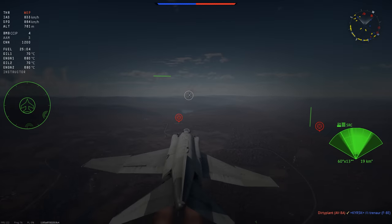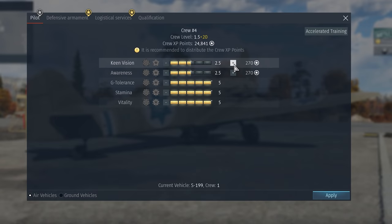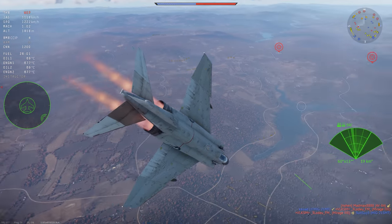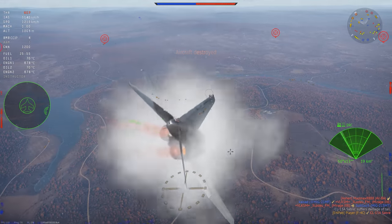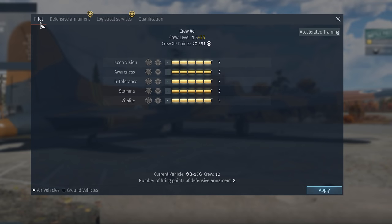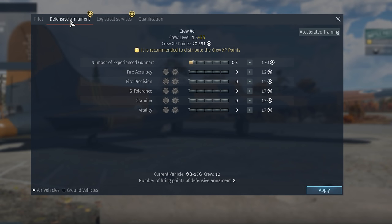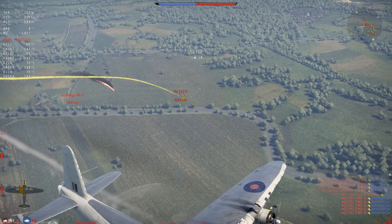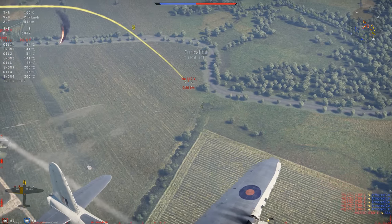Next, we have the skills affecting enemy detection: Keen Vision and Awareness. The better they are, the further a pilot can spot enemies or missile launches in modes with markers. Many aircraft have crews of more than a single pilot, so let's see what's in the Defensive Armament tab. Some of these are already familiar, such as Vitality, Stamina, and G-tolerance.